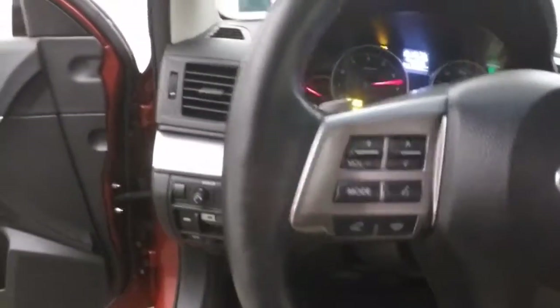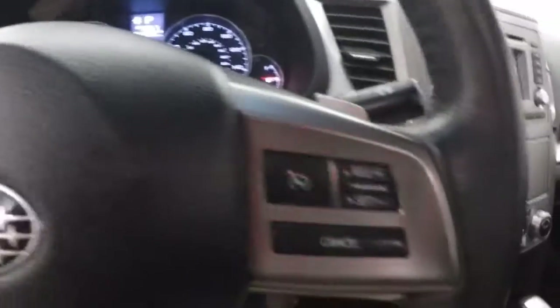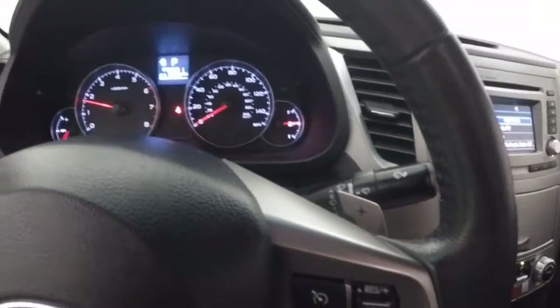Interior is in great shape. Controls on the door, power seat. Bluetooth and stereo controls, cruise controls on the steering wheel. Paddle shifting when you put the car into manual mode.